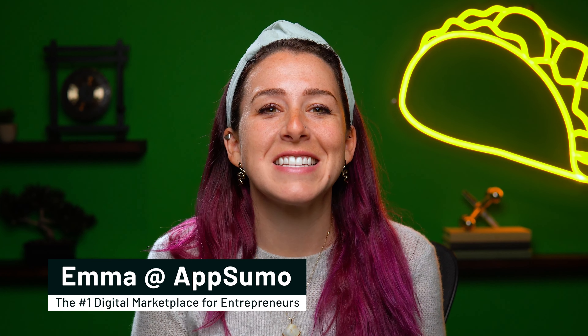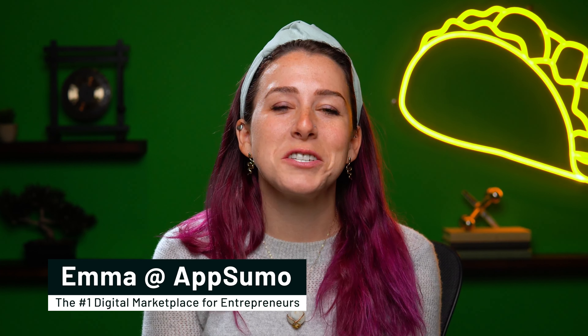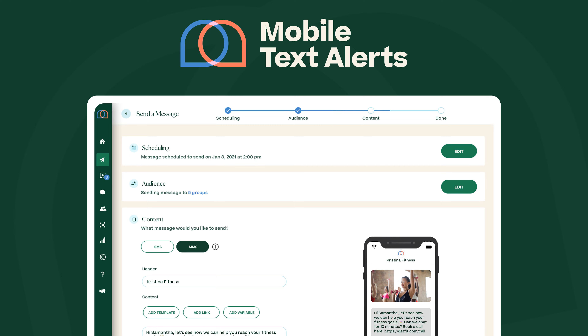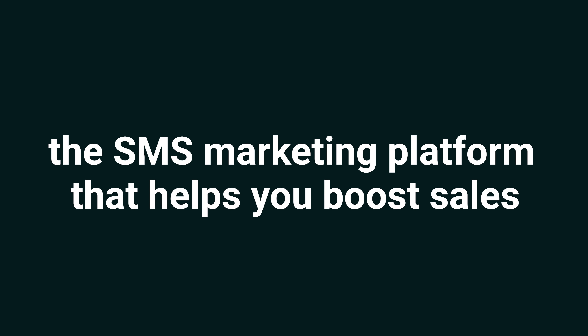I'm back. What's up Sumo-lings? It's Emma with AppSumo, the number one digital marketplace for small business software. And today we're talking about Mobile Text Alerts, the SMS marketing platform that helps you boost sales.